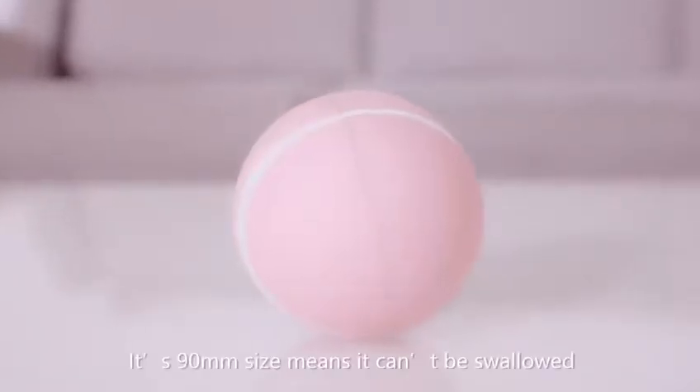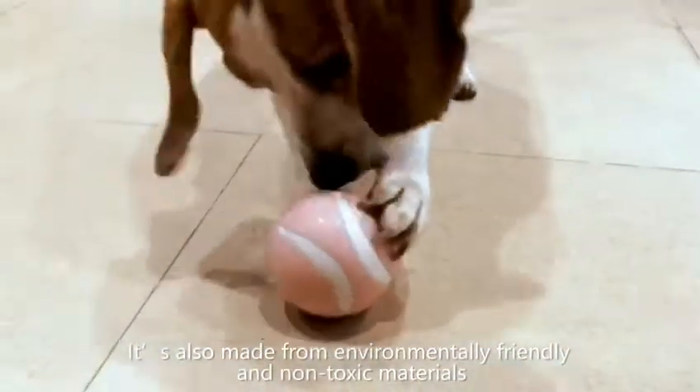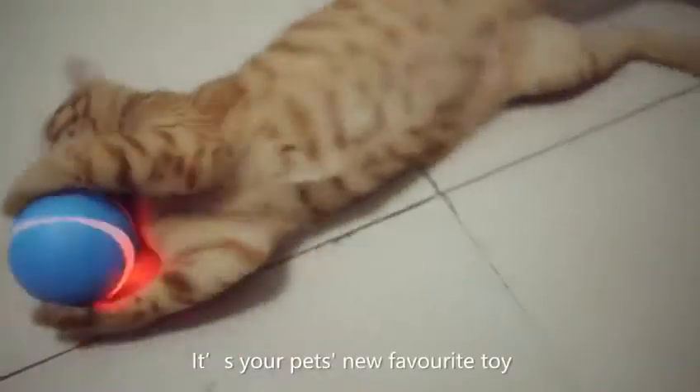Its 90mm size means it can't be swallowed. It's also made from environmentally friendly and non-toxic materials. It's your pet's new favorite toy.